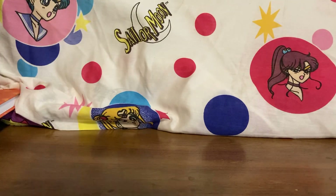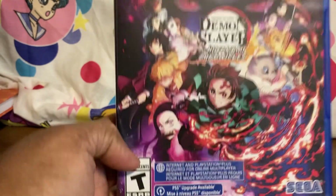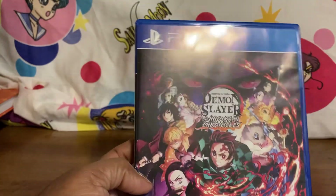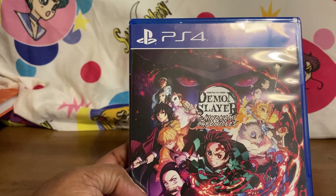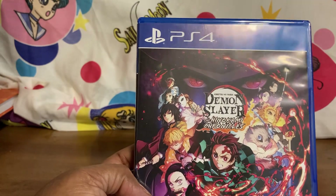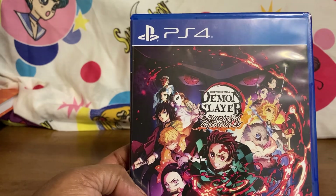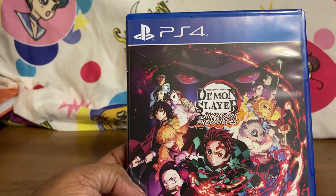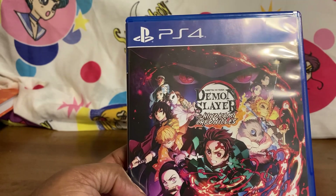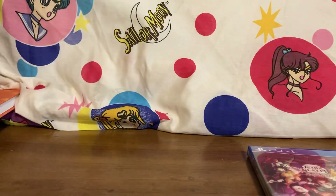Then I had to grab Demon Slayer: Hinokami Chronicles — I saw it for about $16 and couldn't pass it up. There's a versus mode and an adventure mode. The series is awesome. Without spoiling it, the end blew my mind. You kind of felt bad for Muzan — he was just a guy who was sick and wanted to be cured, ended up with immortality, and the longer he lived the more evil he became. He never thought he'd have to leave this world, but immortality just made him crazy. Happy to get this game, and that is my haul!